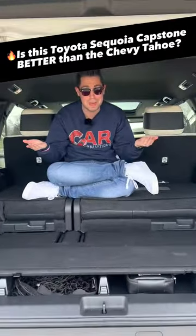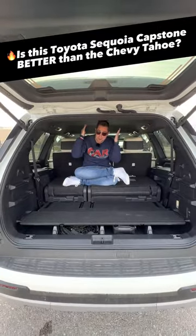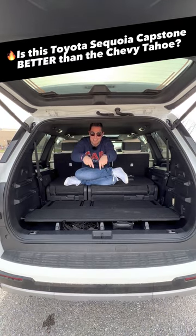But if you're buying for the space, the Tahoe is going to have the Sequoia beat. We only have 87 cubic feet in the Sequoia versus 122 in the Tahoe. I'm pretty cramped back here. Which one are you going to buy? Comment your thoughts down below.